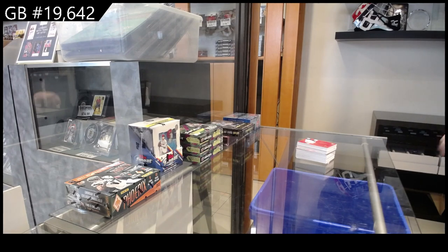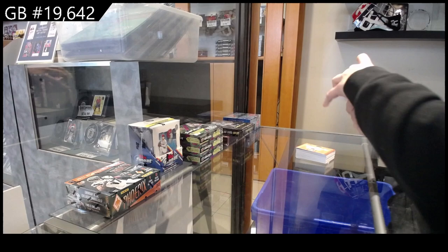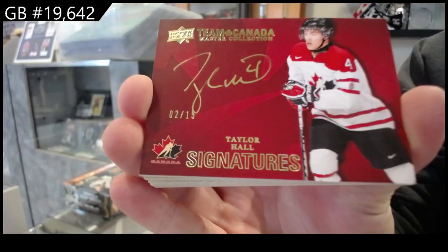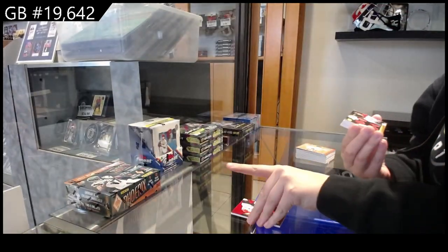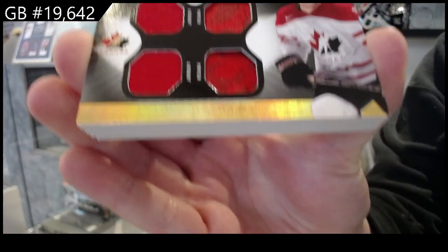Alright ladies and gentlemen, boys and girls, best of luck. Let's do that. Team Canada Signatures, number 15, Taylor Hall. Dual jersey dual patch, winning standard, number to 35, Jonathan Toews.